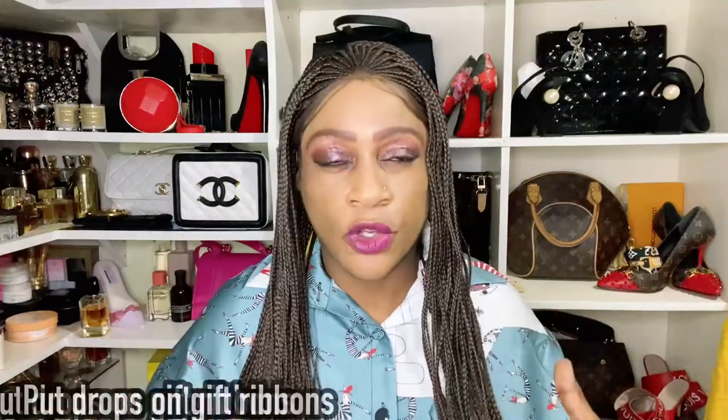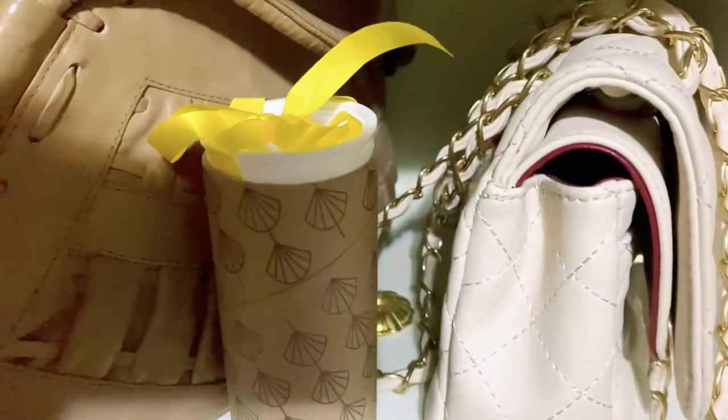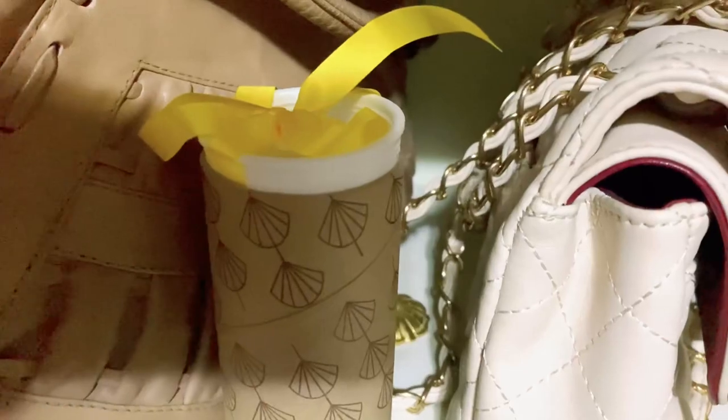Number twelve: drop your perfume oil on ribbons if you send a lot of gifts. Put some oil on your ribbon, tie it for packaging purposes, and the minute somebody receives it they'll have this beautifully smelling package.